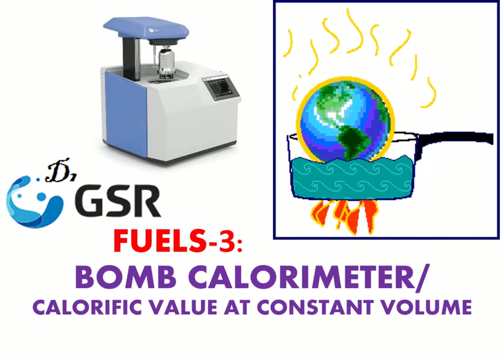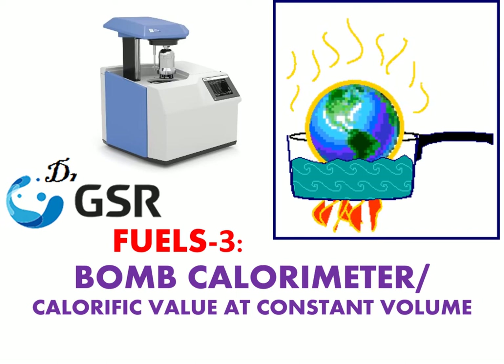Hi guys, welcome to my channel. Is it possible to determine the calorific value of a given fuel in a simple open vessel? Or why do you require a special apparatus like a bomb calorimeter to determine the calorific value? These things are going to be discussed in this topic. This is the third video in the fuels series.